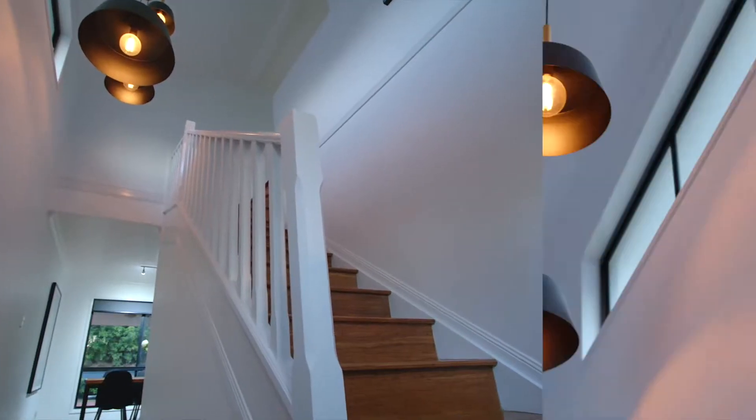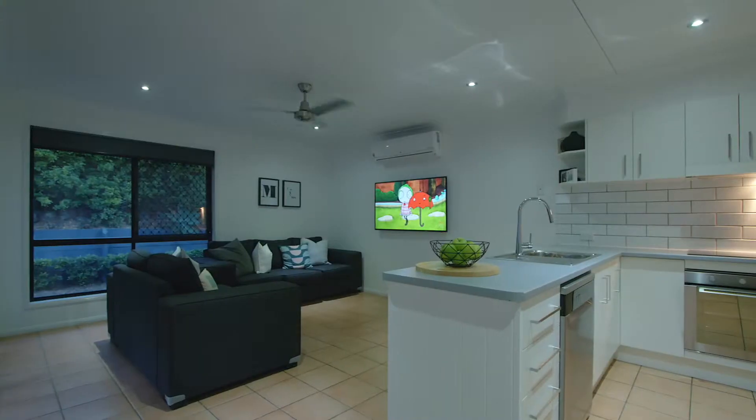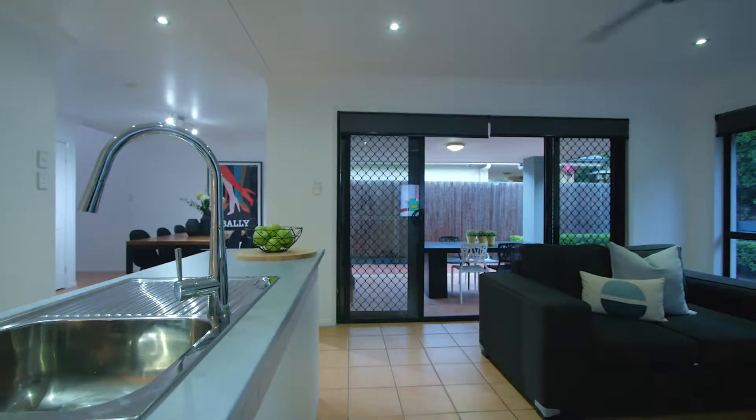G'day, my name is Dave Gowdy from Harcourts. Welcome to Unit 12 of 300 Cliveden Avenue, Corinda. This beautifully renovated three-bedroom townhouse offers an extraordinary opportunity to secure a position in the tightly held Corinda market.